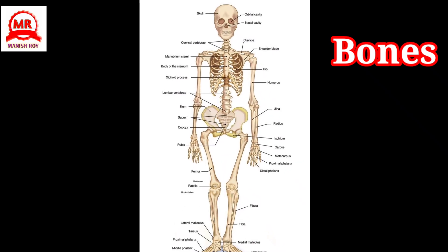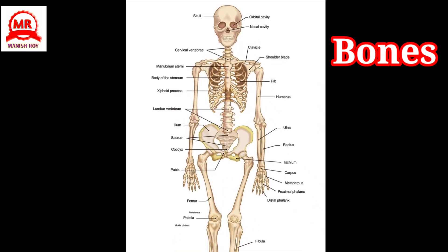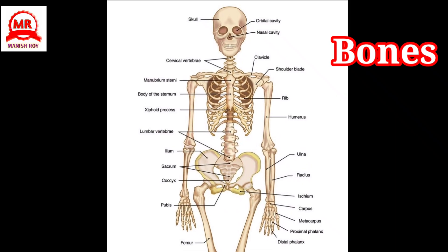Bones: They provide shape and support to our body. They are made up of bones, forming what is called the skeleton. The skeleton is hard and strong.